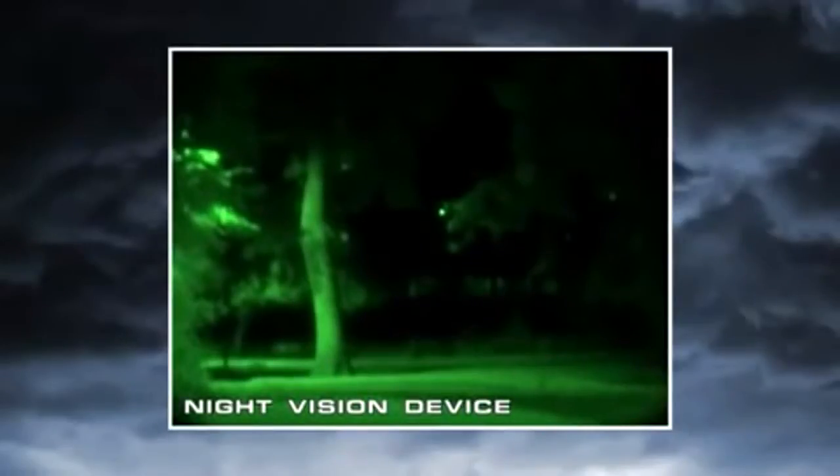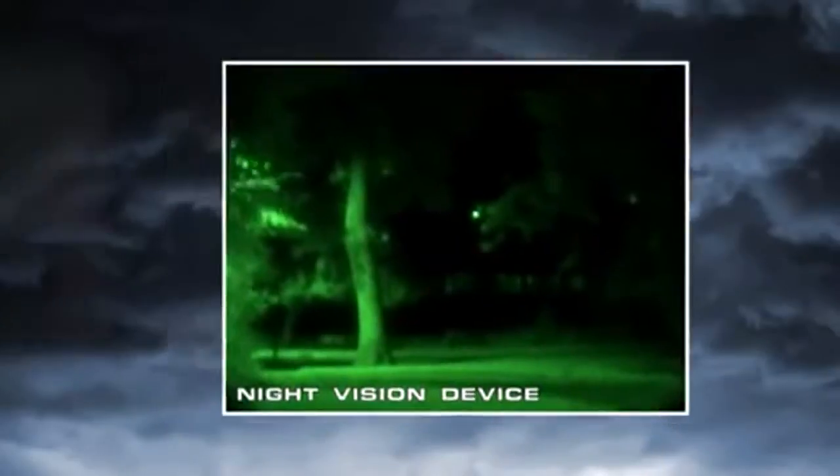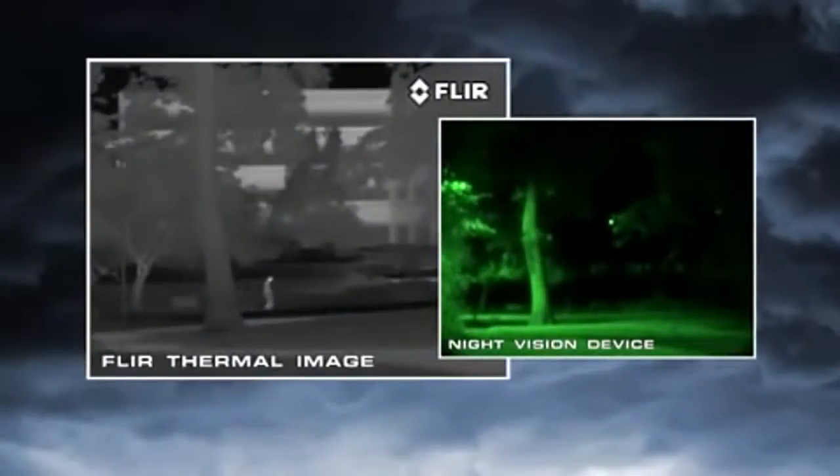Night vision goggles and scopes make images from visible light, just like your eyes, so their familiar green cast images provide excellent situational awareness at night. Unfortunately, magnifying the amount of light in an image is only part of the solution to true night vision. The critical element they don't address is visible image contrast.